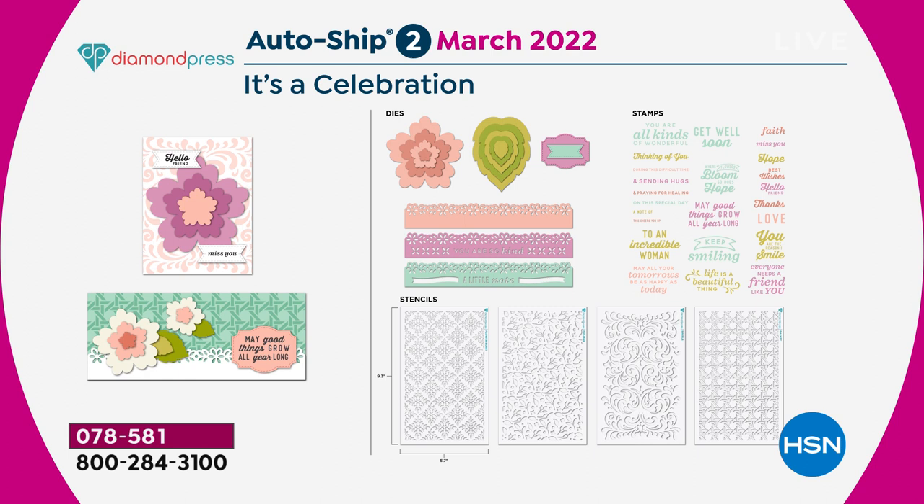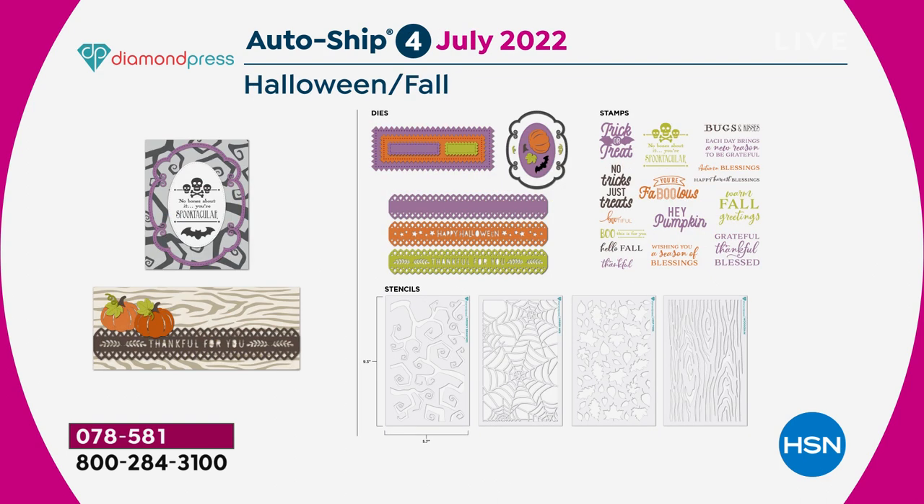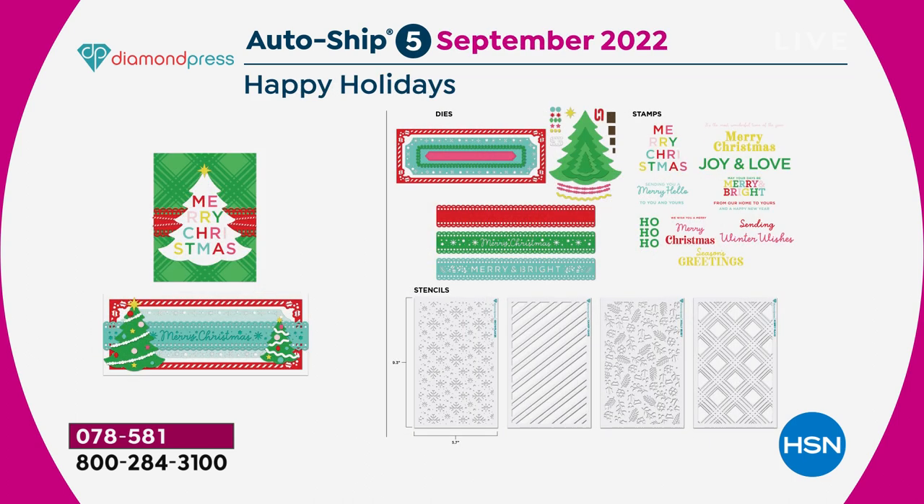In January, you're getting a Celebration kit. March is Spring Blooms — a floral. With each kit you get nestable dies, border dies, a set of stamps, and more stencils. May is Rainbows and Clouds — the rainbow nestable dies are the cutest thing. In July, you're getting Halloween and fall because we all love to start projects early — the spider web stencil is amazing. In September, you start with Happy Holidays — look at the nestable Christmas tree die.